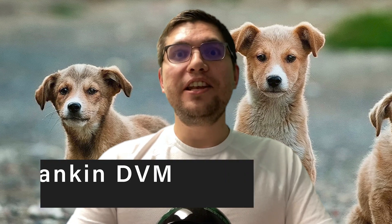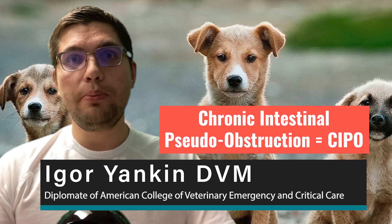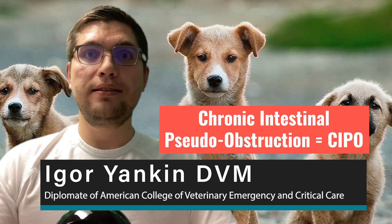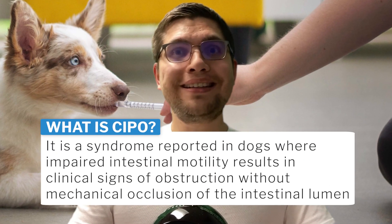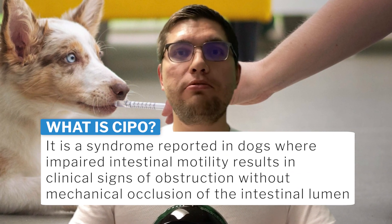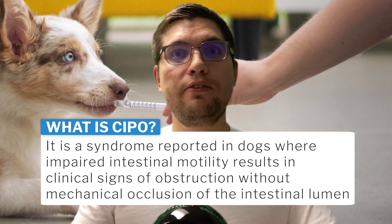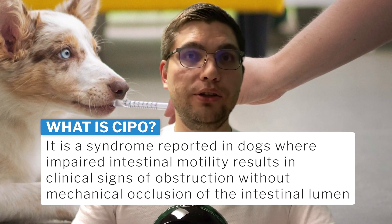Howdy! In this video I will talk about a condition called chronic intestinal pseudo-obstruction, also known as CIPO. It is a syndrome reported in dogs where impaired intestinal motility results in clinical signs of obstruction without mechanical occlusion of the intestinal lumen.